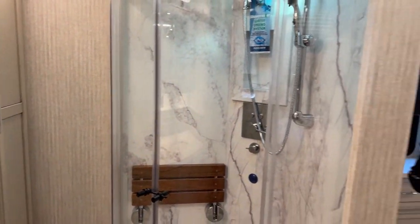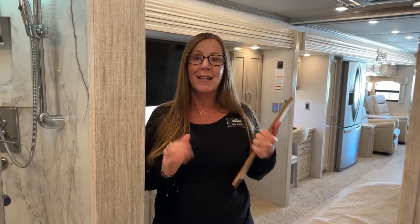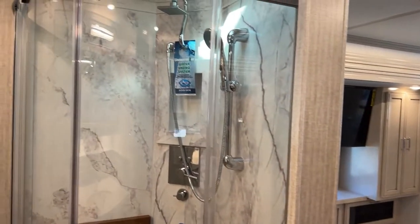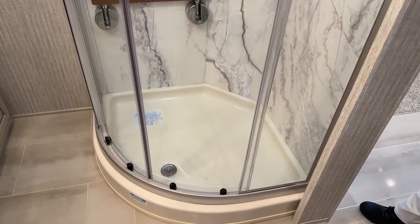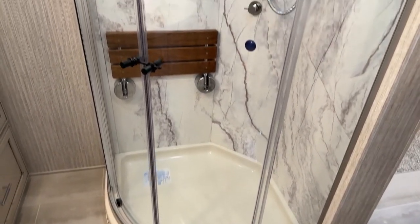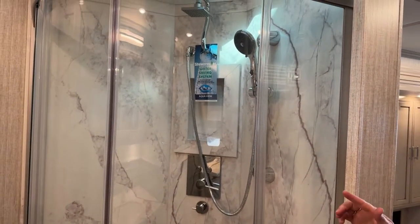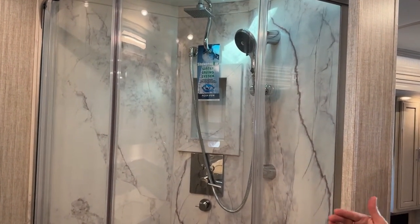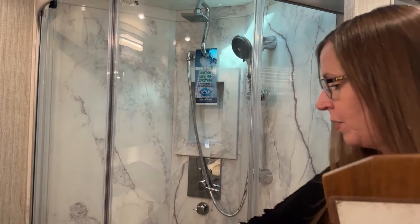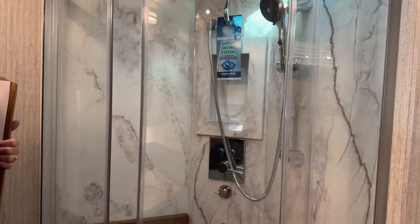One of the nice features about this Ventana is not only is it a bath and a half, but it has a full king-size bed and it has a desk. Here in the rear bathroom, we'll start off with this 35-inch radius shower — really, really roomy. We also have the optional teak bench and then the standard Aquamizer shower system. What this does is it actually recycles from your 105-gallon tank back into your tank until the water heats up. Let me open this magnetic seal.